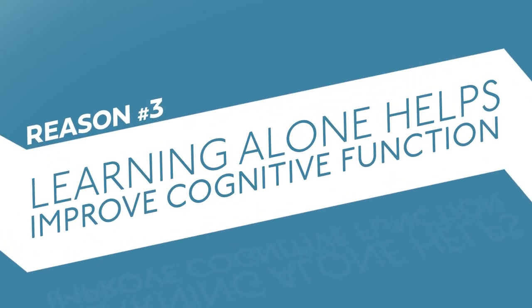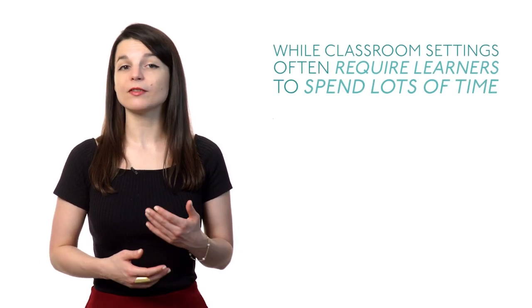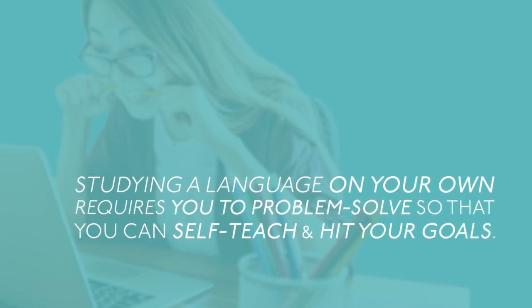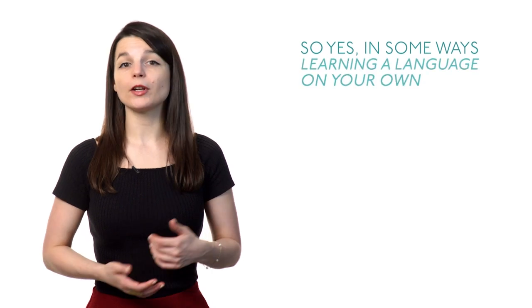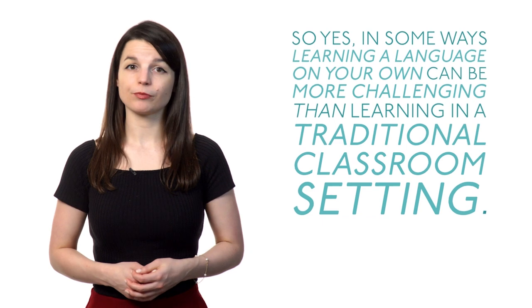Number three: learning alone can help improve cognitive function. While classroom settings often require learners to spend lots of time memorizing information and following instructions, studying a language on your own requires you to problem solve so that you can self-teach and hit your goals. You'll also need to be strict with yourself and stick to a regular study schedule. In some ways, learning a language on your own can be more challenging than learning in a traditional classroom setting. But teaching yourself a language pays dividends throughout life — in addition to learning a language, you'll also learn time management and problem solving skills, which will aid you when social and professional opportunities arise.